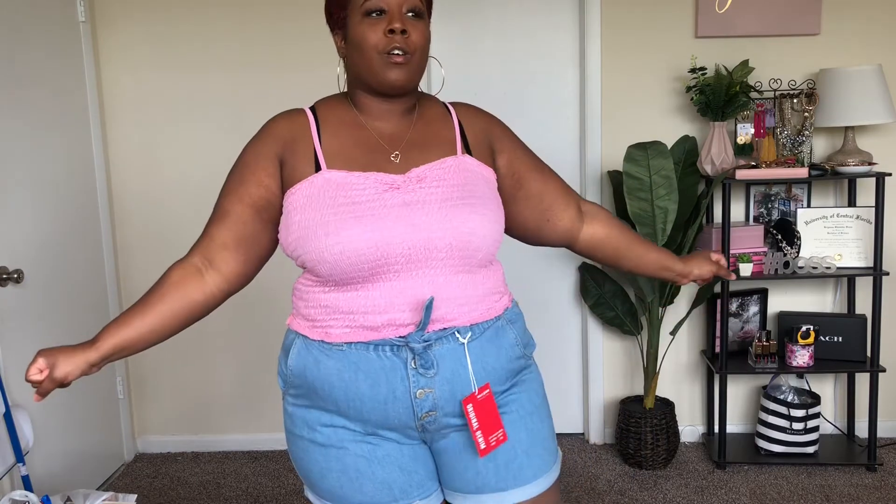Hey guys, welcome back to the channel! It's your girl Brianna. Today I'm going to be sharing with you some clothes that I've bought over the course of maybe two months — things I bought just for the summer. So let's get right into the video.